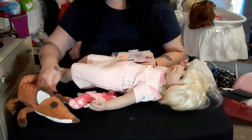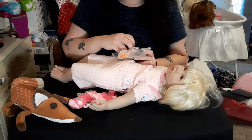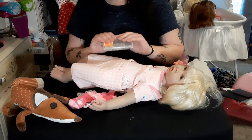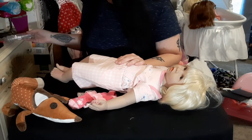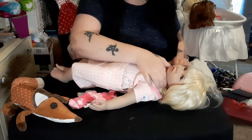I still wanted the dolls, and I saw the Tiny Miracles Emmy — Celebration of Life Emmy — on Ashton Drake, and I ended up getting two of her and making them twins, as you guys know.